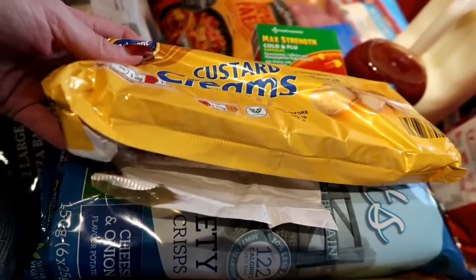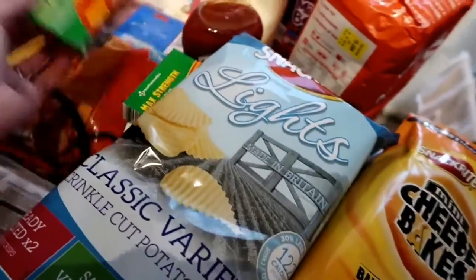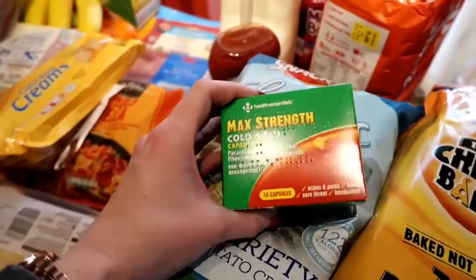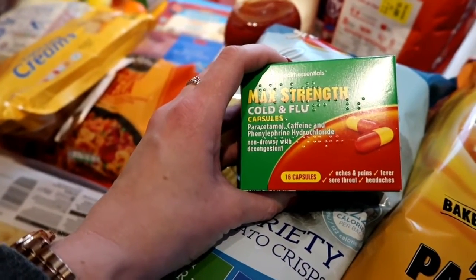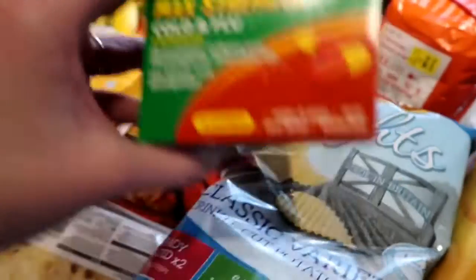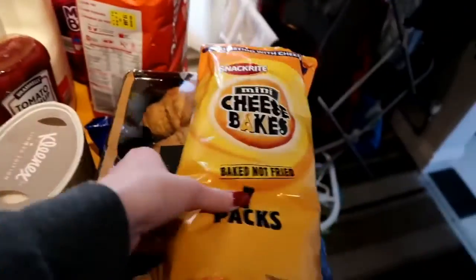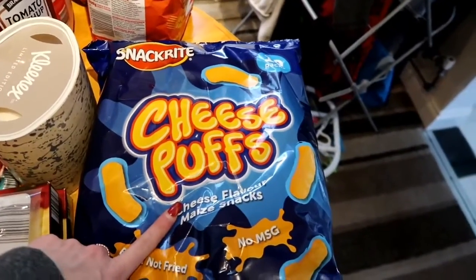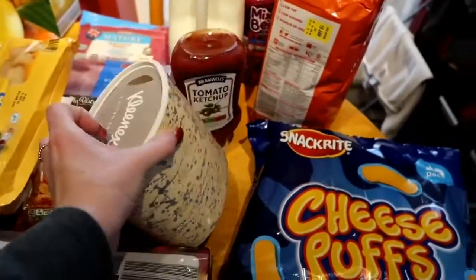I've got the custard creams — Freddy's favourite — and as you can see the pack is already open because he managed to steal one since we got back. I've got some max strength cold and flu tablets; I like to keep those in the house all the time because you never know when someone's going to go down with a cold. And we've got some light crisps, cheddars, croissants at half price, cheesy puffs, and some Kleenex.